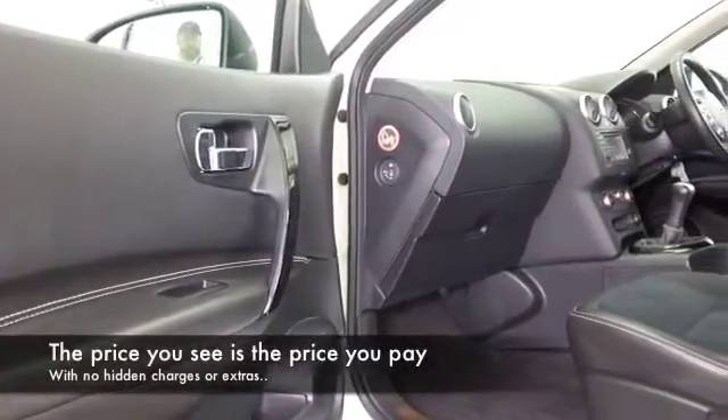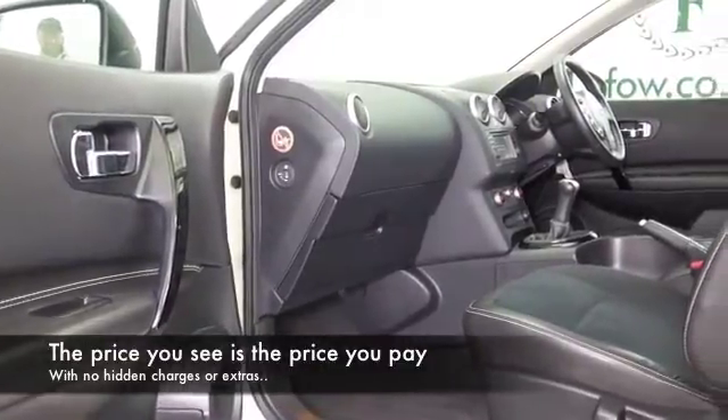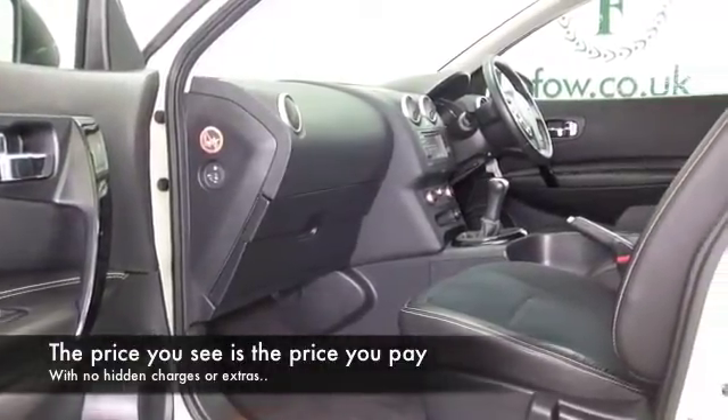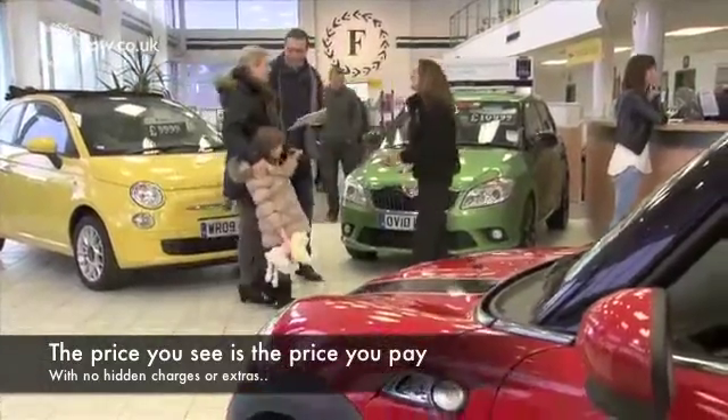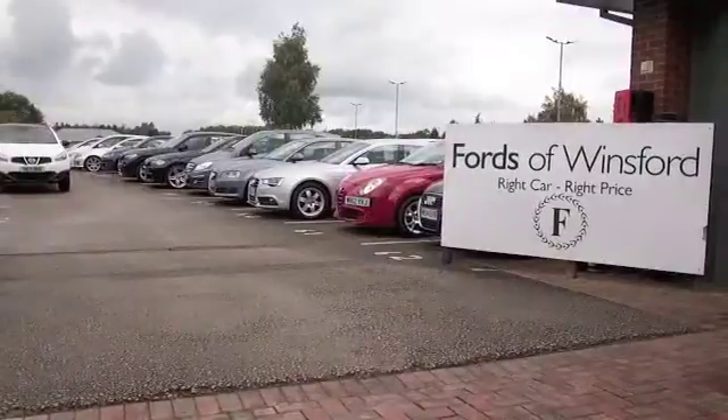You have a fairly high up driving position. These are easy to get in and out of though, and great news if you have a bad back. You'll not struggle to get in and out of this car, whether in the front or back. And there's plenty of headroom and legroom as well.